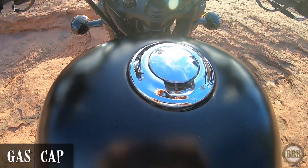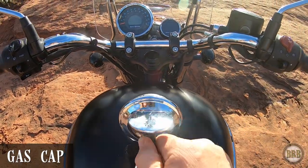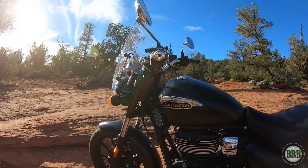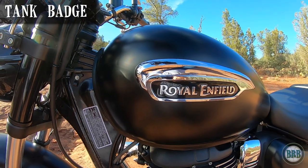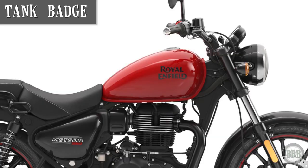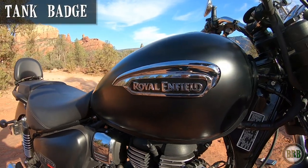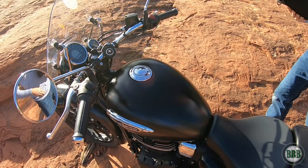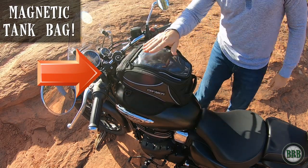The locking gas cap is pretty standard. It has a nice look to it. I would have liked to see it made of metal instead of plastic, but it's working for me just fine. Here in the United States, the Meteor comes with a sharp looking tank badge with the logo on it. I see that in different parts of the world it comes with a decal instead, and I think the tank badge looks really cool. It does get in the way of some tank bags I was trying to buy, but I finally found one that fits just fine — I get into that bag in another video.